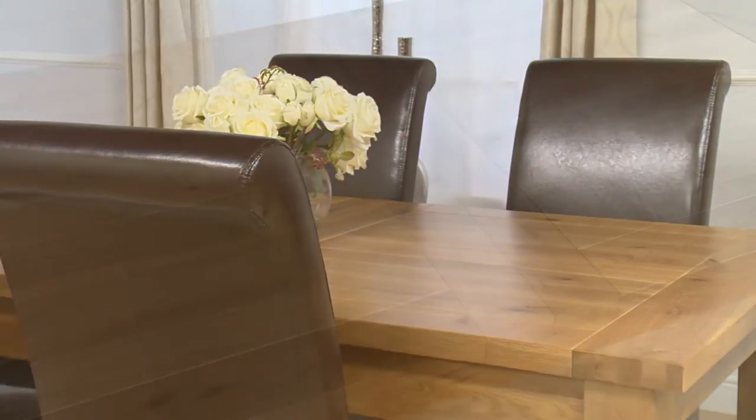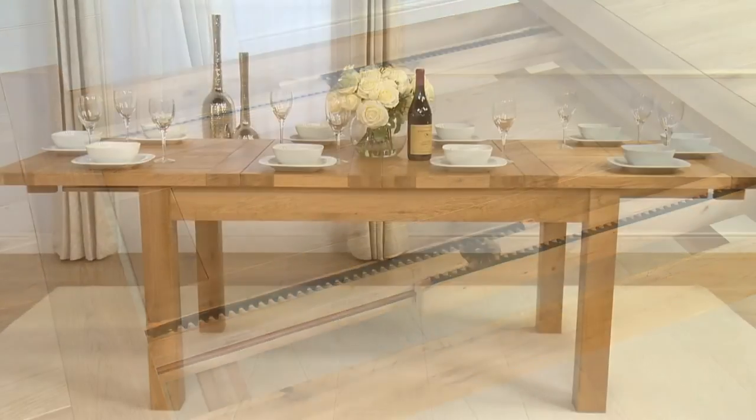To suit your needs perfectly, this table can be extended — choose 6, 8 or 10 chairs.